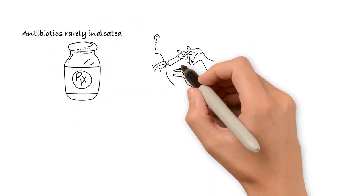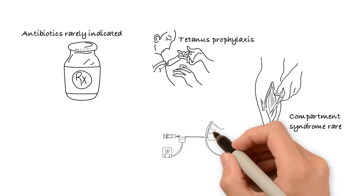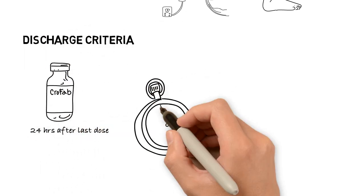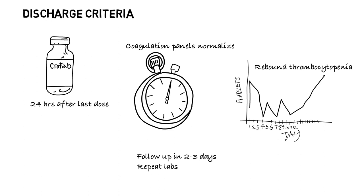Antibiotics are rarely indicated in pit viper bites as infection is quite rare. Tetanus prophylaxis should be administered if not up to date. Compartment syndrome can occur following pit viper envenomation but is very rare and cannot be reliably diagnosed without directly measuring compartment pressures. It is reasonable to attempt to treat elevated compartment pressures with antivenom initially, but clinical examination and compartment pressures should be closely followed. Fasciotomy is not routinely indicated. Patients who receive antivenom should be monitored for at least 24 hours after the last dose and should be without signs of bleeding, systemic signs, or worsening coagulopathy or thrombocytopenia before discharge.